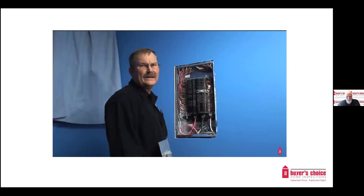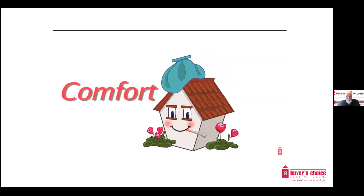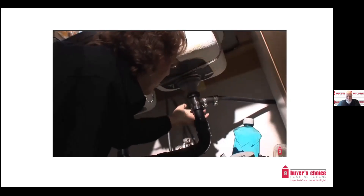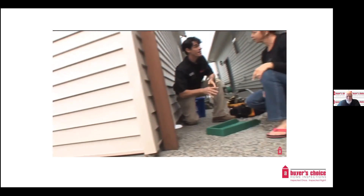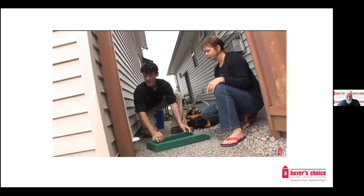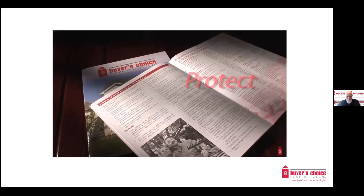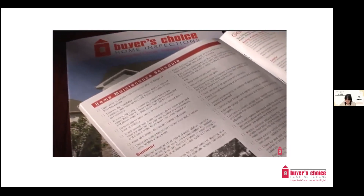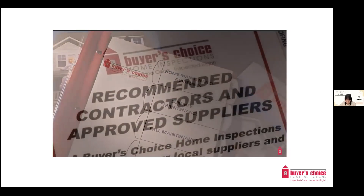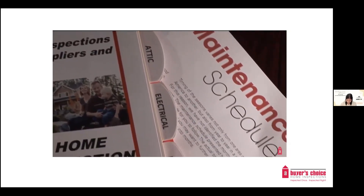Did you know that the leading cause of home fires is due to lack of home maintenance? Our local professionals can diagnose this evidence and give you comfort by identifying defective items that require immediate attention. They can also let you know which marginal items can be deferred to a later date, as well as a list of future items that can be put into a maintenance plan.